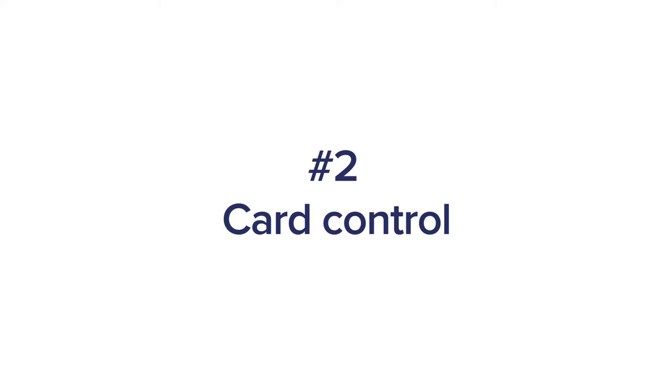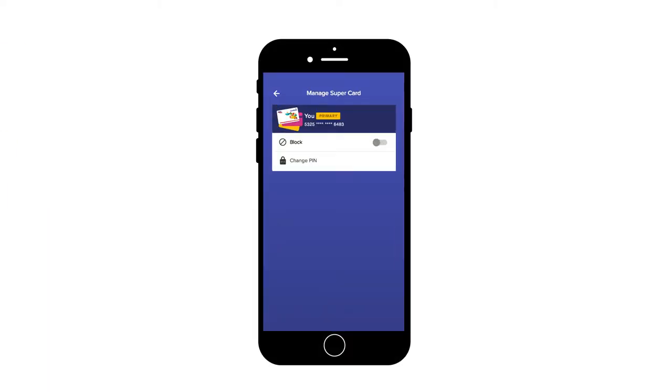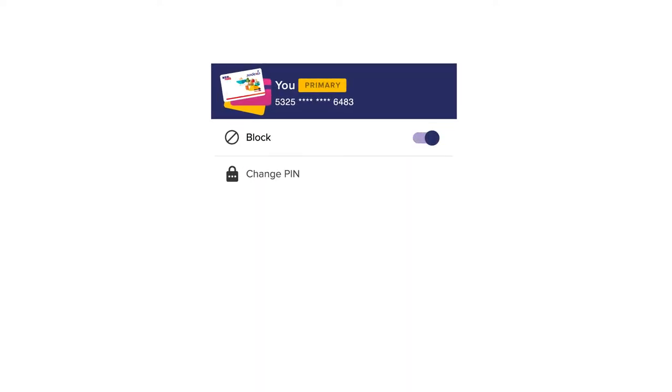Card Control: If you've lost your Sodexo Mealcard, you know how much trouble it is to get it blocked. With this app, you're in control. Simply block your card with the touch of the app.